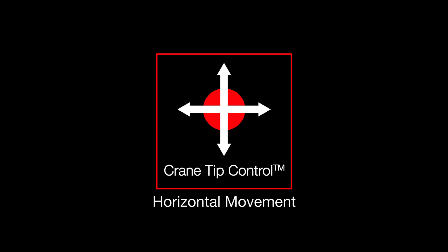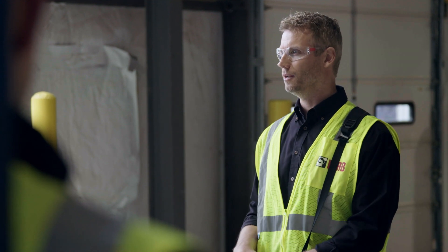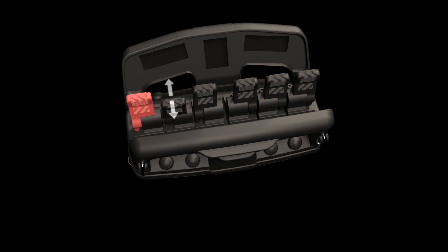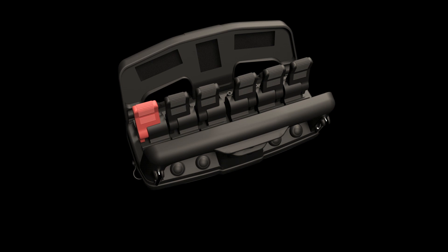We're going to show you how easy it is now to put the forks into a pallet. Each paddle now represents a direction as opposed to a boom. So all you think of now is left and right on the slew, up and down on the first paddle, horizontal movements on the third paddle — and that's it.